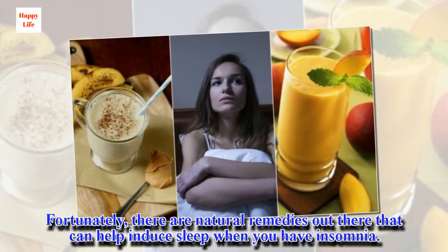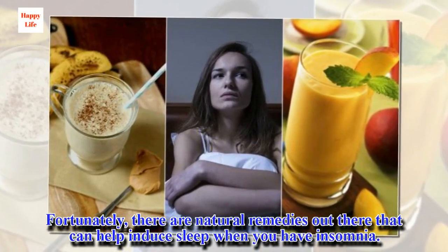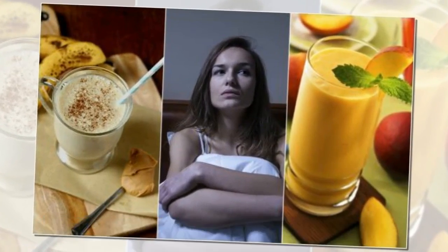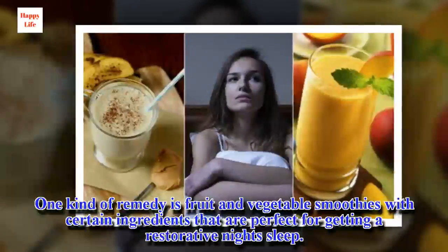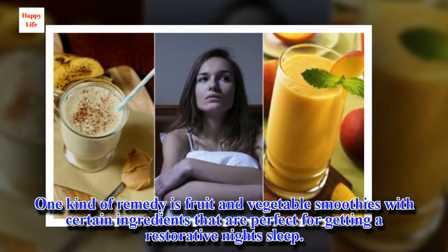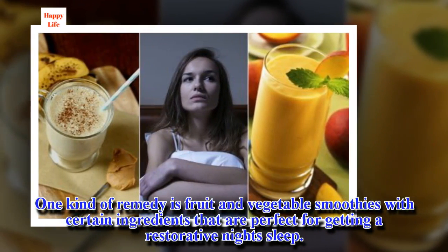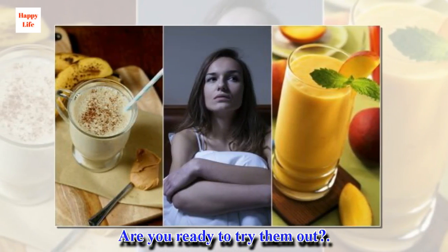Fortunately, there are natural remedies out there that can help induce sleep when you have insomnia. One kind of remedy is fruit and vegetable smoothies with certain ingredients that are perfect for getting a restorative night's sleep. Are you ready to try them out?